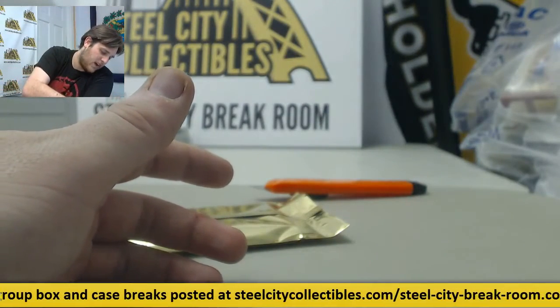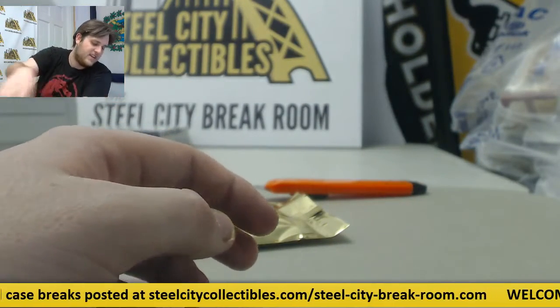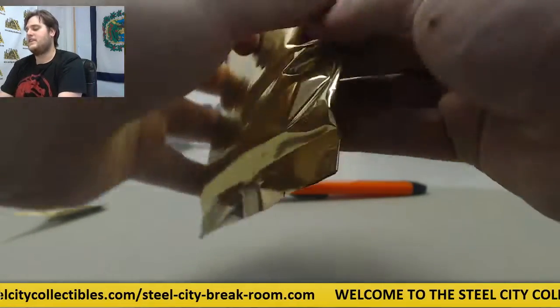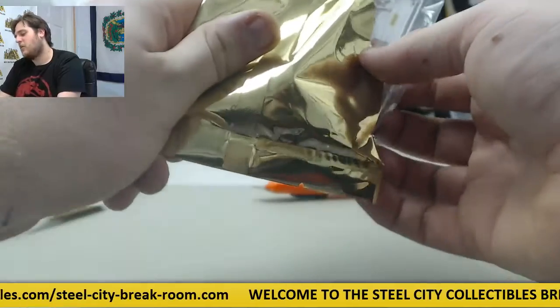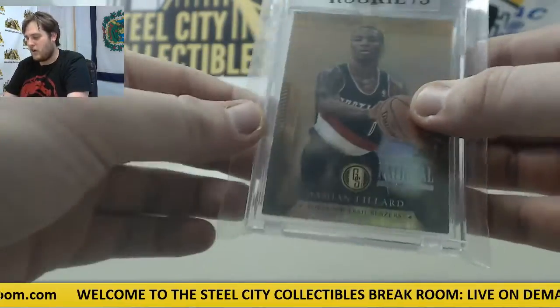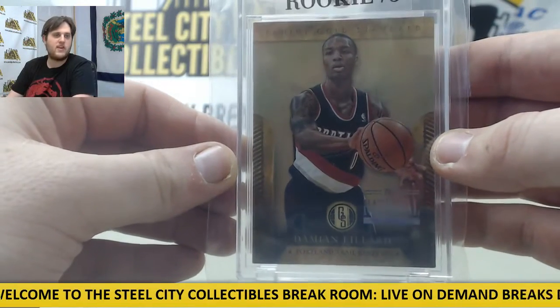That is from 2013-14 Panini Flawless — Kobe Bryant. That's a spectacular Kobe Bryant pull. Three of five. Rookie card, Dame Lillard — three of five rookie card, Dame Lillard.